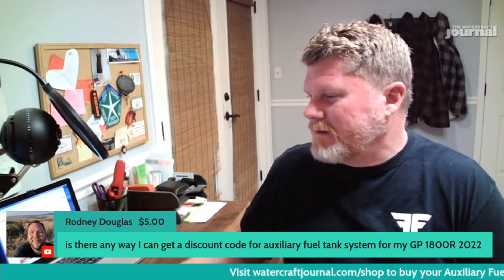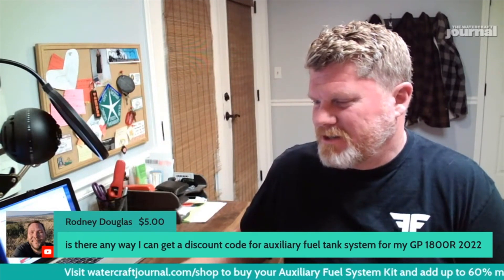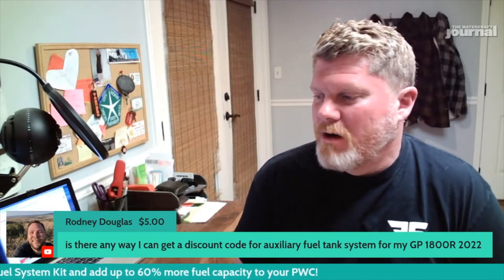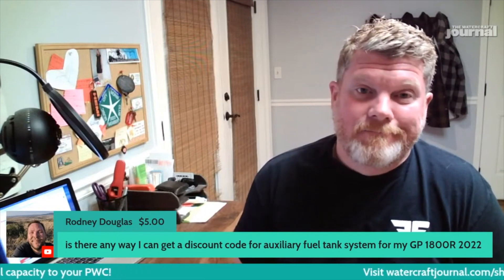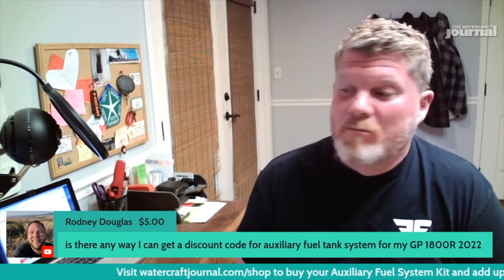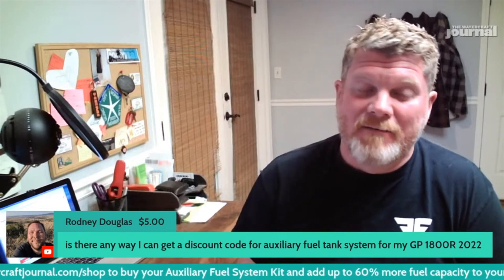I'll put the banner up right now — auxiliary fuel system kit. It's up and running. If you go over to Watercraft Journal, you can check it out and pick it up. It's the best way to add 13 gallons of fuel capacity to your watercraft, and it goes right onto the GP1800R — plugs right in.